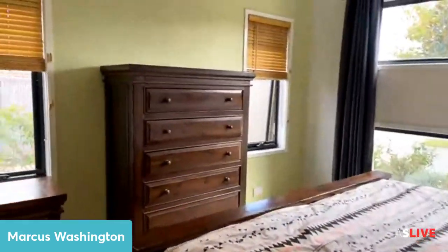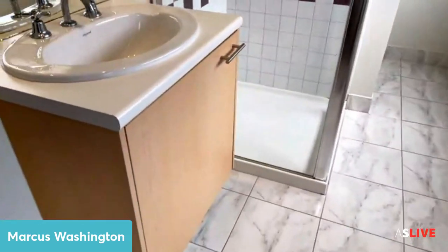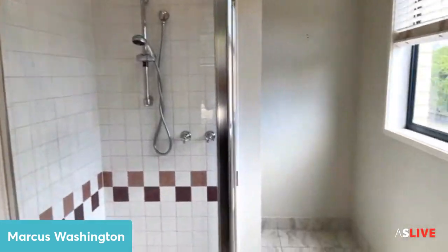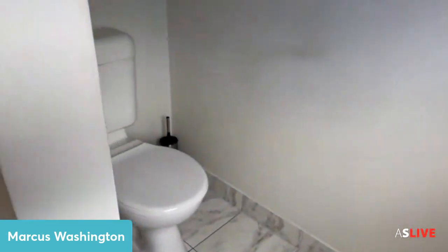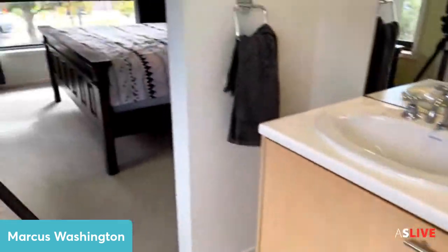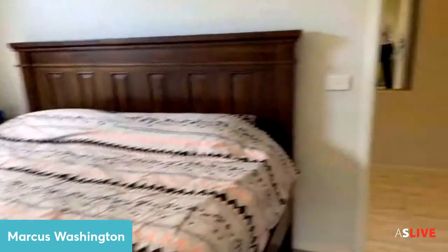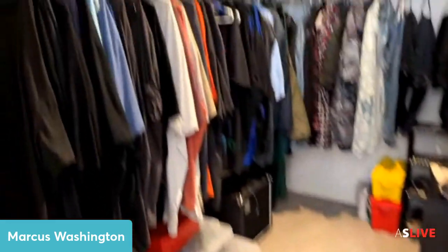Really decent sized master bedroom — that is a king bed. You've also got plenty of windows, ducted heating, and evaporative cooling throughout the house. Through here is the ensuite with shower, and the toilet is behind. I'll just scoot around and show you the walk-in robe — again, plenty of space as you can see.